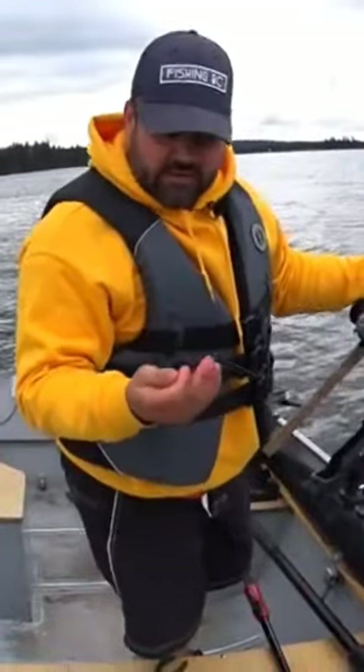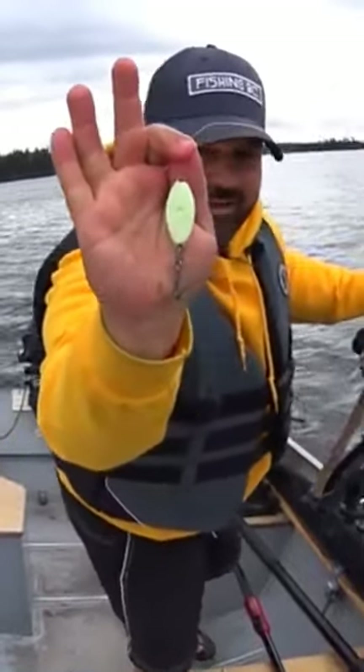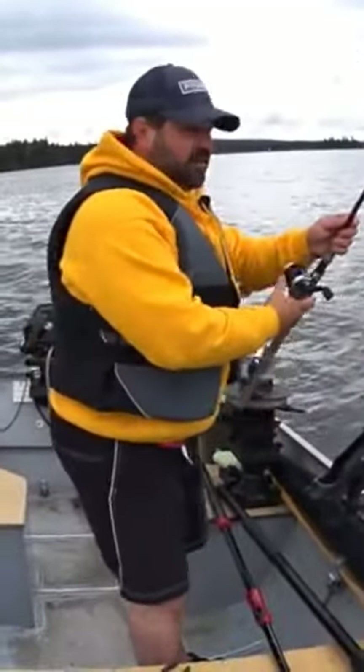If you're not familiar with the Big Nasty Tackle Rattle Jig, that's what it looks like. They come in bigger sizes — I'm using a smaller size. I've put Maruto hooks on here. That kokanee.